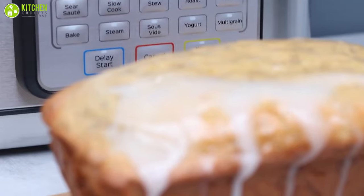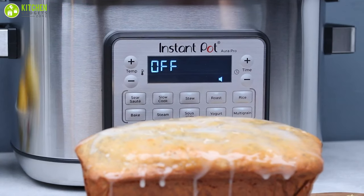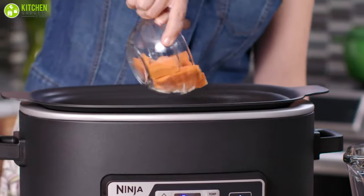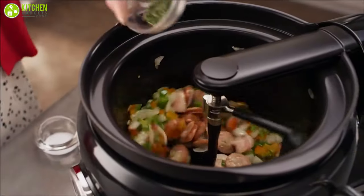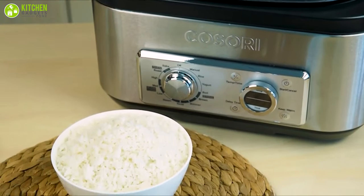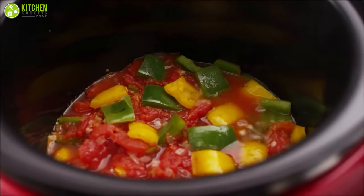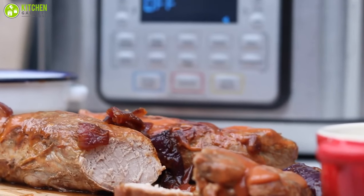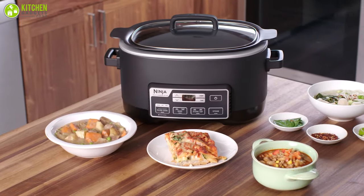A few years back, Instant Pot was the only name in the multi-cooker game, but competition has been heating up. These compact countertop units are experiencing a renaissance with many feature-rich models to choose from. So, in today's video, we rounded up the best five multi-cookers for you that can be your kitchen's crown jewel.